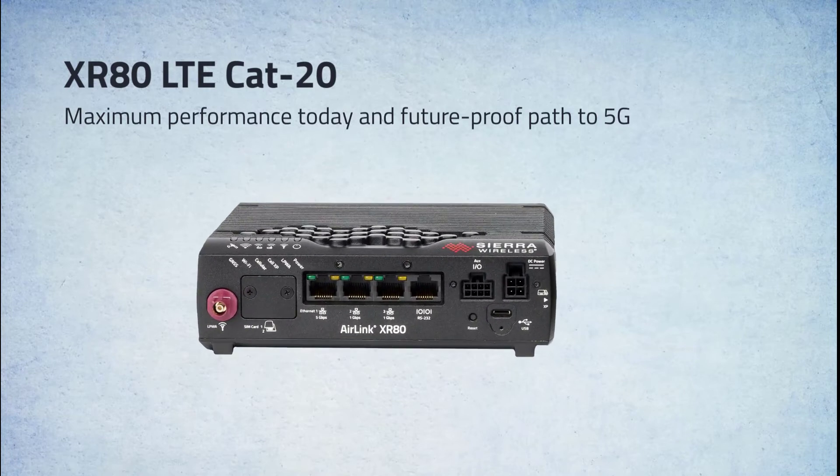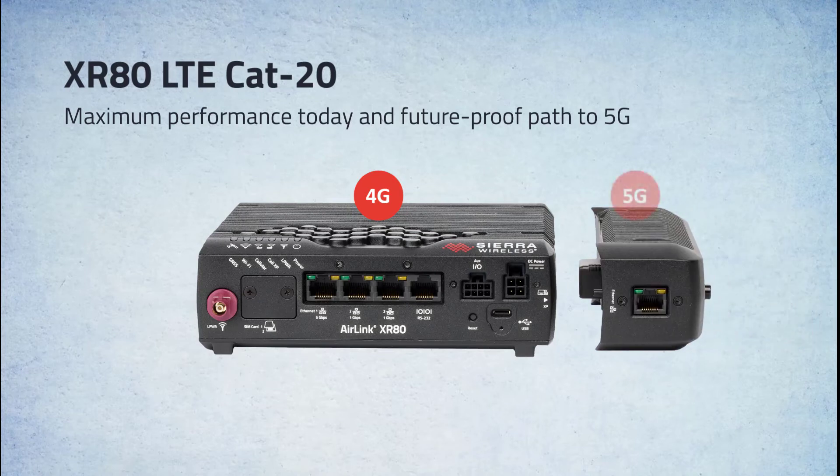Sierra Wireless offers the AirLink XR80 LTE high-performance cellular router. The XR80 LTE features an integrated 4G Cat-20 radio, but it also supports the 5G expansion cartridge.